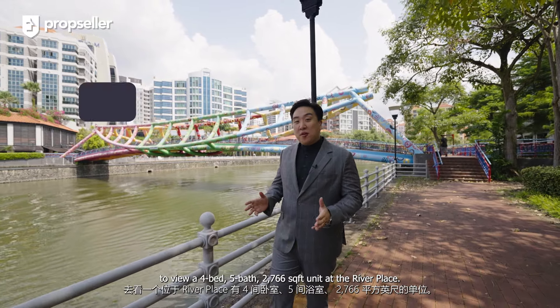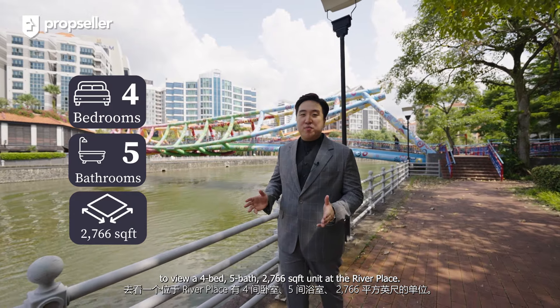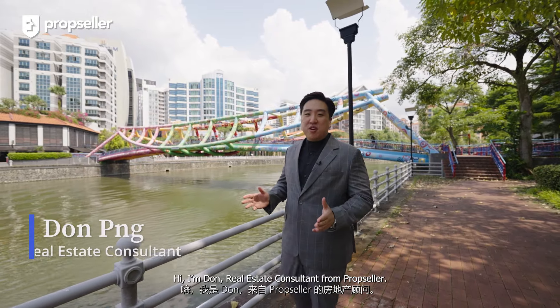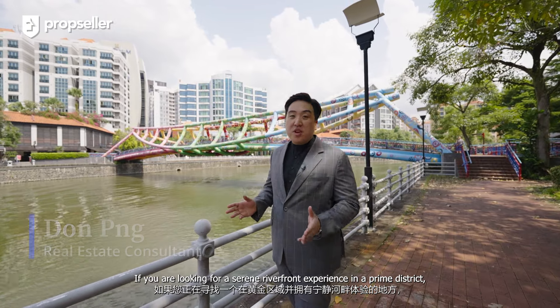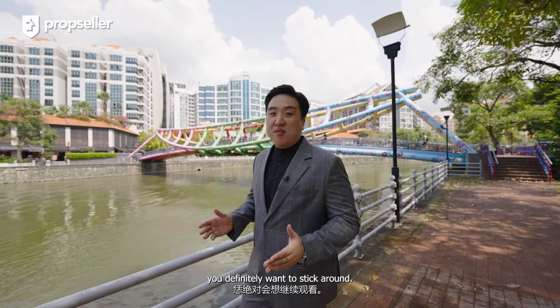Today, we are in District 3 to view a 4-bed, 5-bath, 2,766 square feet unit at the River Place. Hi, I'm Don, Real Estate Consultant from PropSeller. If you are looking for a serene riverfront experience in the Prime District, you definitely want to stick around. Let's go!